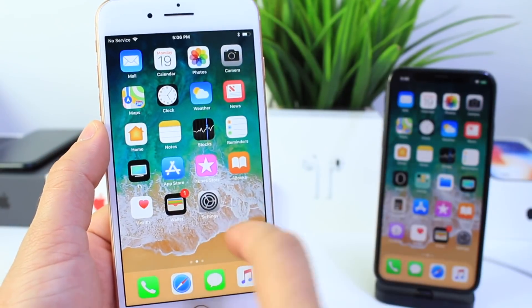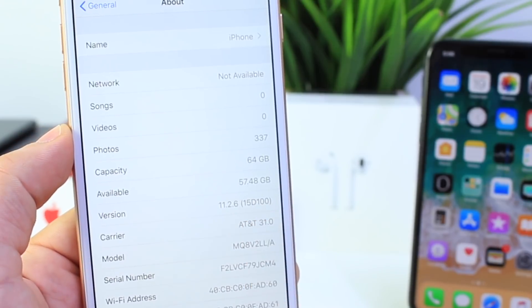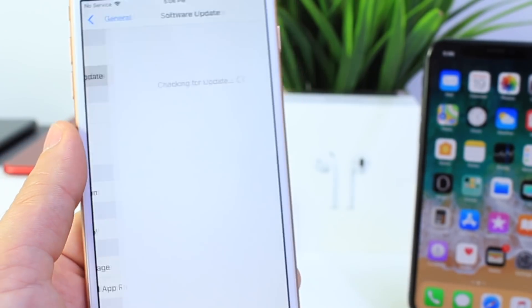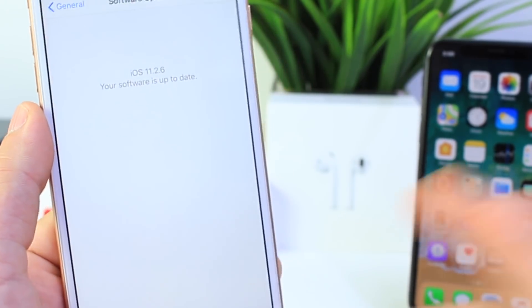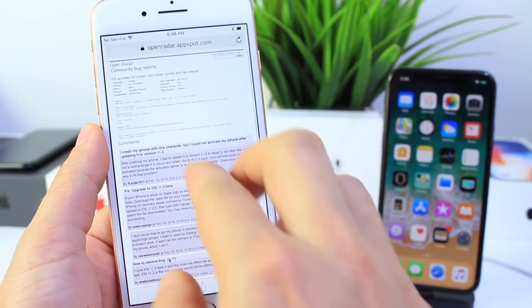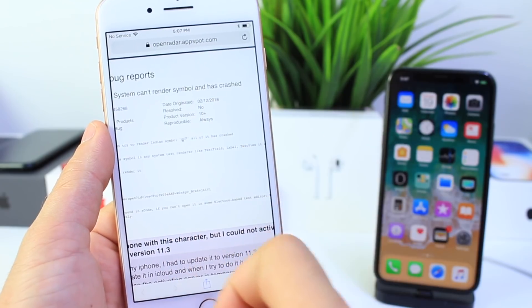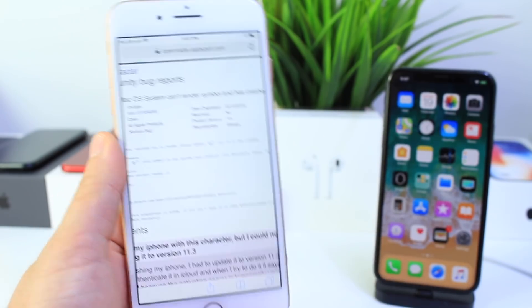My iPhone has been officially updated to iOS 11.2.6, which comes in build number 15D100. The software update has been completed. All we have to do now is test to see if this bug has been fixed. This issue was submitted around the 12th, so it took Apple about a week to fix it.